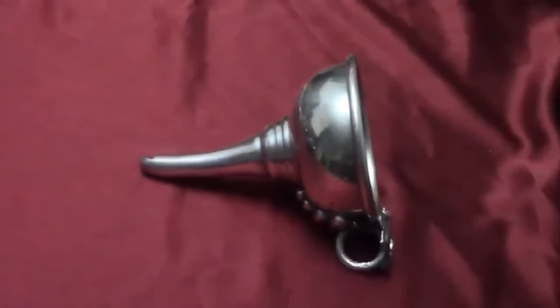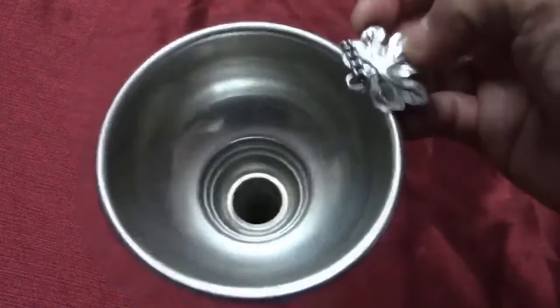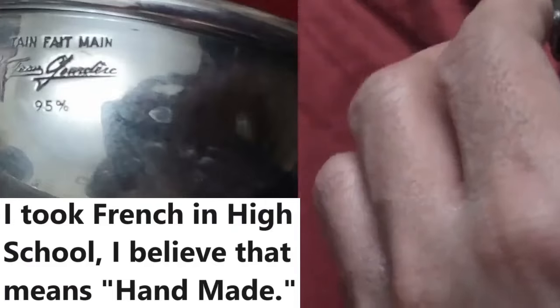I don't usually focus on pewter and I don't usually decide to show pewter on the channel, but this piece is very strange. I didn't know what the heck it was until I used the marking on the piece. I don't know anything about wine — I drink seven dollar wine. That's what I do. I pour it in my silver cup.